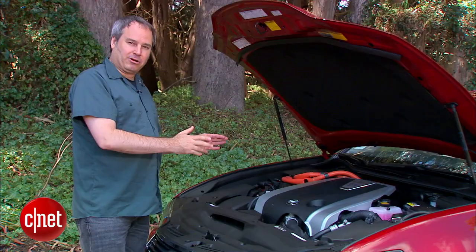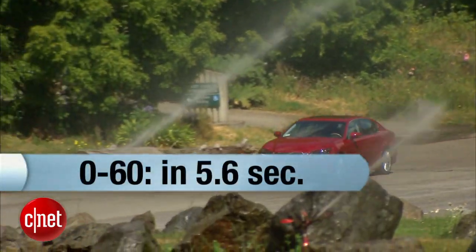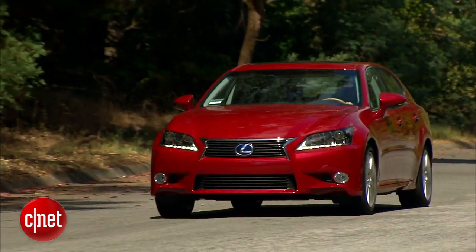It's also got a lot of power. That 338 horsepower will bring it to 60 miles per hour in 5.6 seconds according to Lexus. So it's fast and it gets great fuel economy — what more could you want?